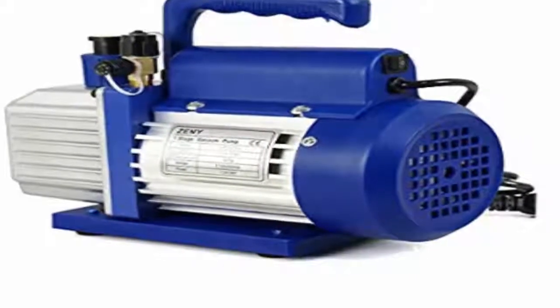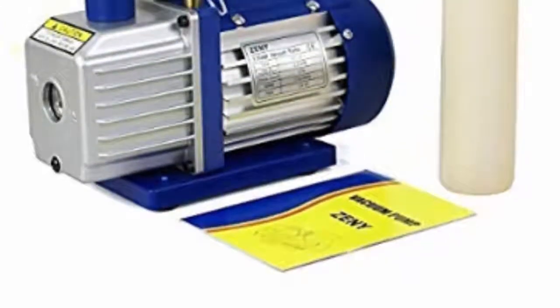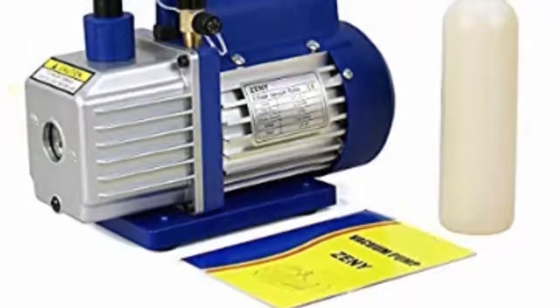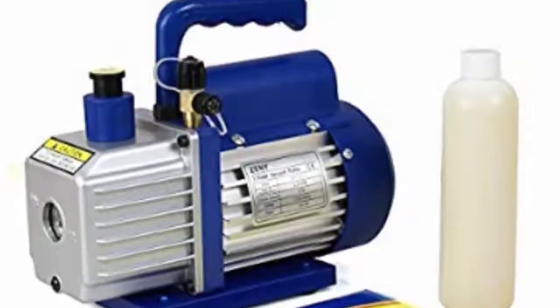The aluminium alloy casing helps the pump run efficiently due to its high quality of heat dissipation. Special attention is given to make this pump start easily, and hence it starts quickly even at low temperatures.